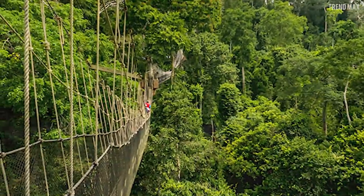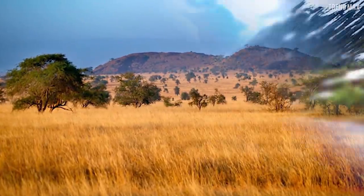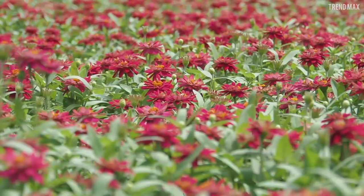This insectivore feeds while flying and is found in almost all over Africa, such as Ghana, Sudan, among others. It lives in the savannah, river valleys and woodlands. So don't worry, you won't see it flying around your garden.